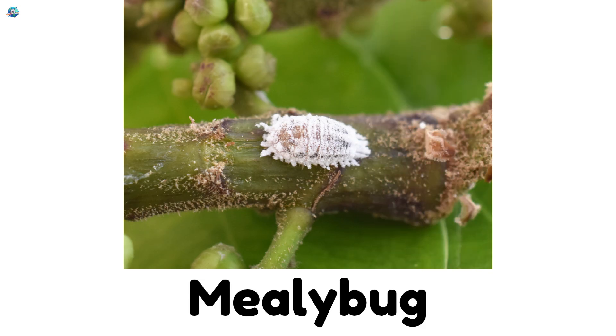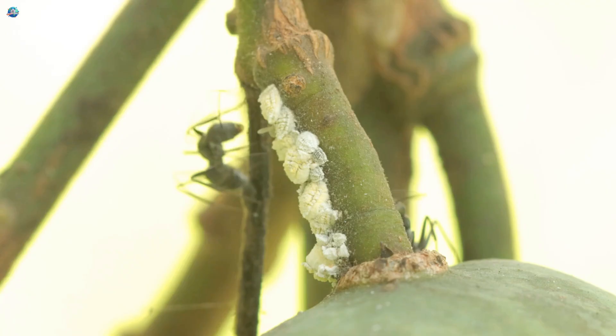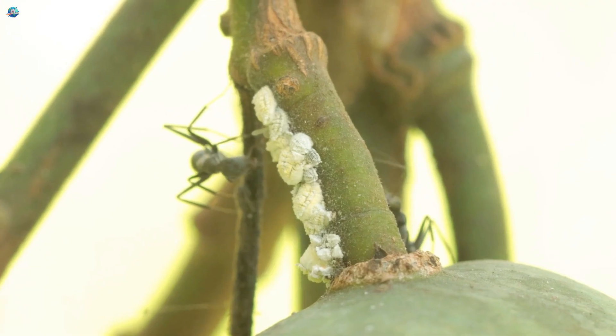Mealybug. White, cottony insects that stick to plant stems.